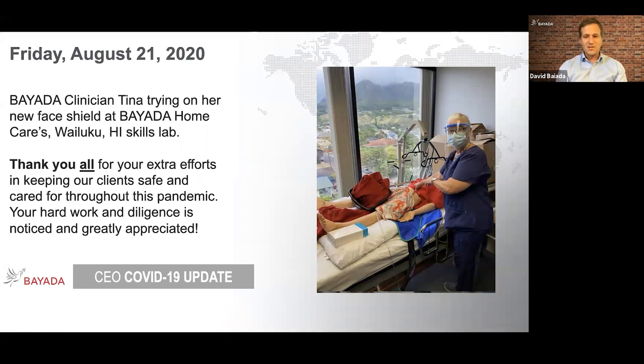I'll also make mention that the background Tina is looking out at during her skills lab is not a painting — it is the actual view from the skills lab and the Bayata office in Hawaii. It sure beats the view from the office I usually spend time in, which has a beautiful parking lot. Thanks to Tina, but really thanks to each and every one of you out there that's navigating all of these PPE challenges each and every day. Nora, anything else to chime in on this issue?